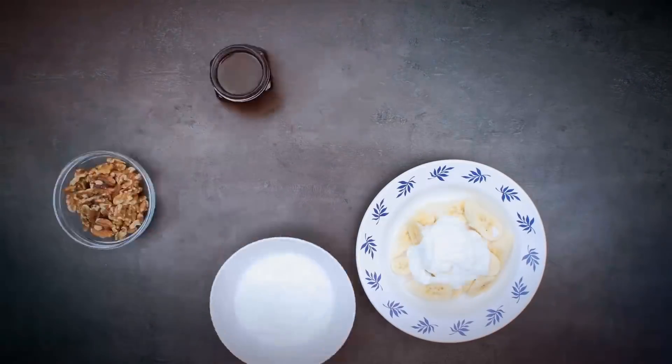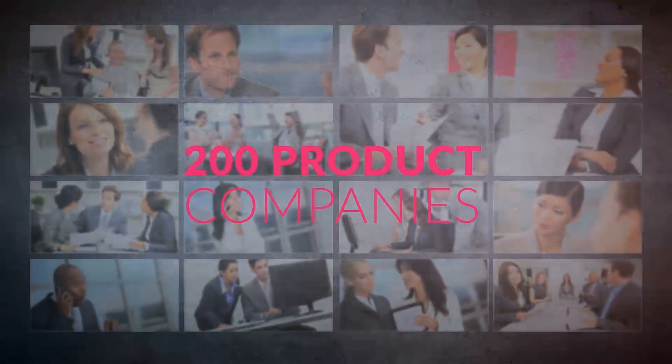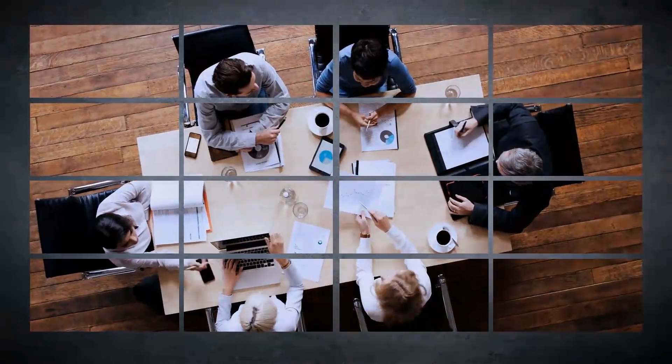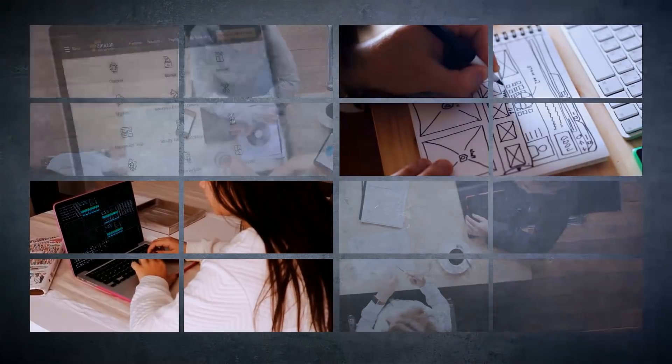We know what it takes to build great internet products. We have helped 200-plus product companies design, build, and deploy mission-critical web and mobile solutions, leveraging experienced design, cutting-edge engineering, cloud, and DevOps.